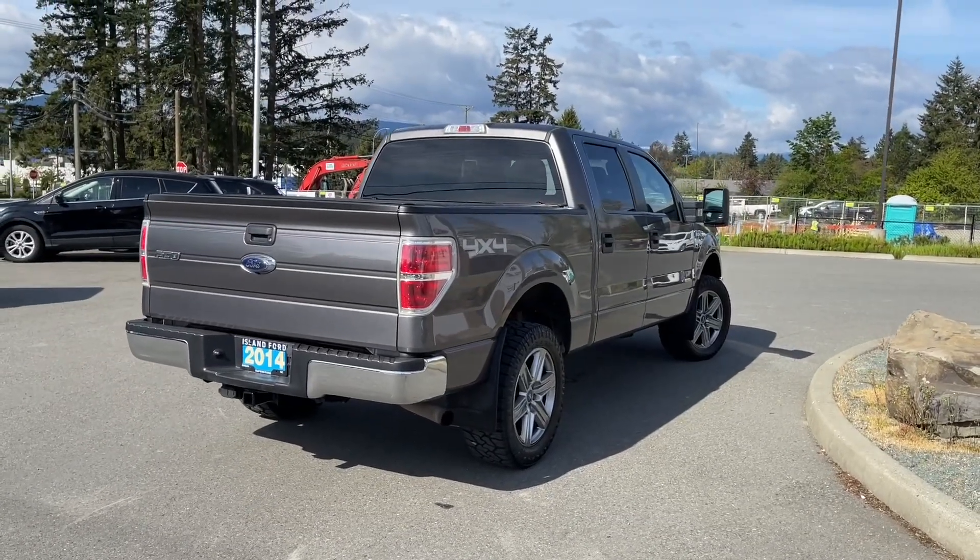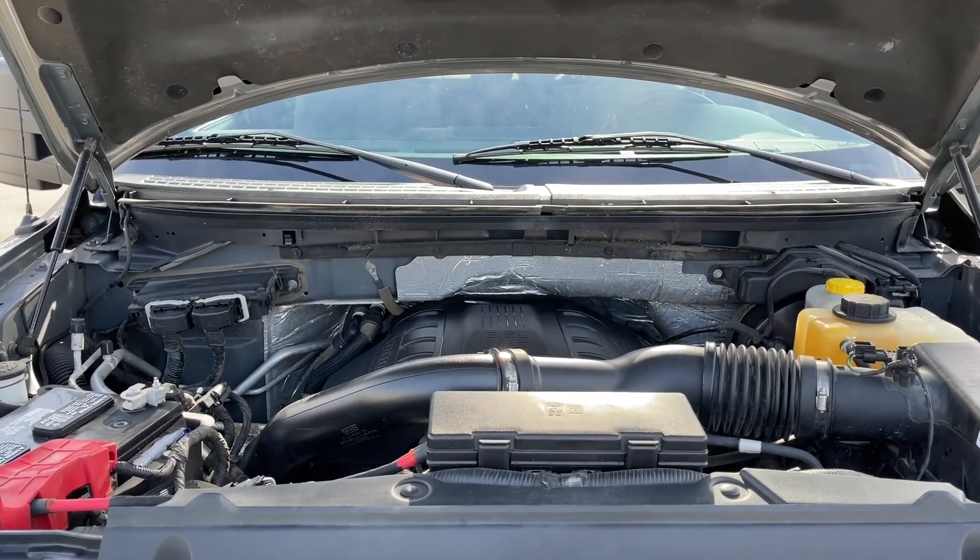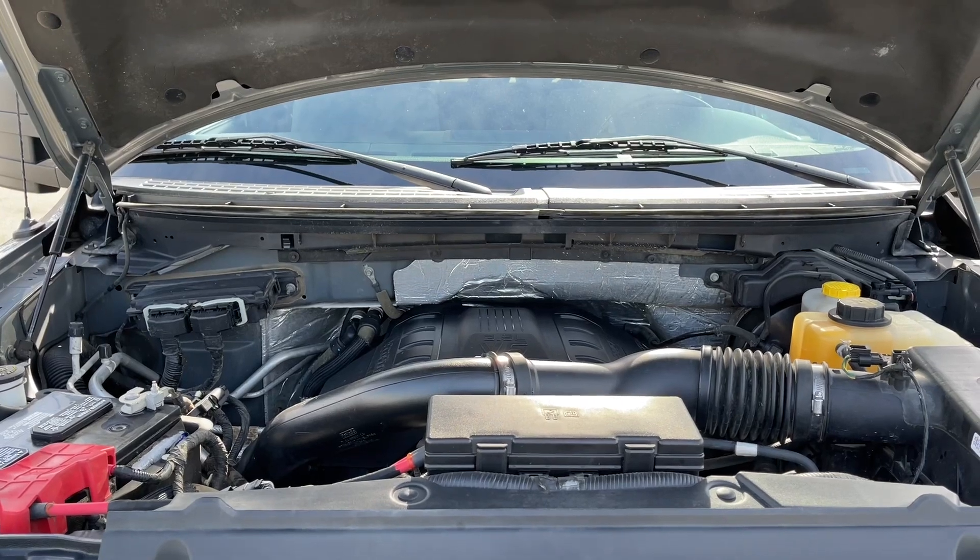Now let's have a look under the hood. This is a 3.5 litre V6 engine paired with a 10-speed automatic transmission, and it's a 4x4.